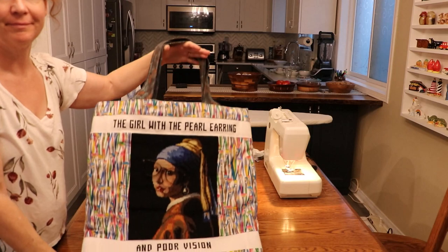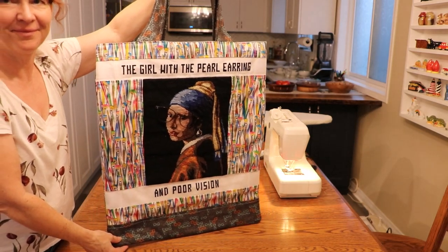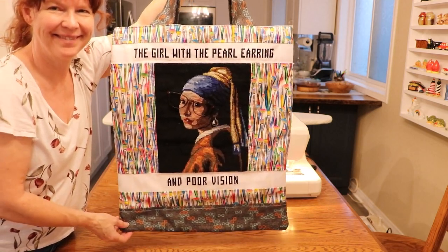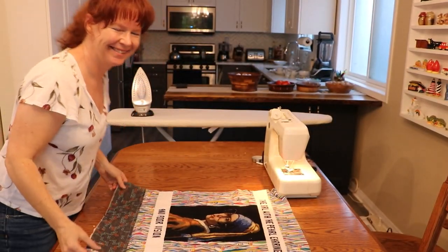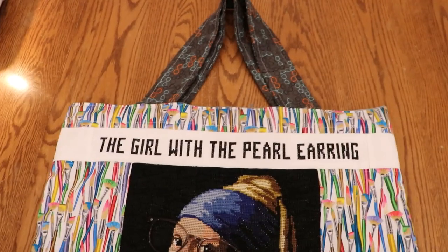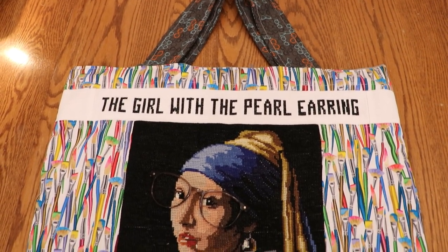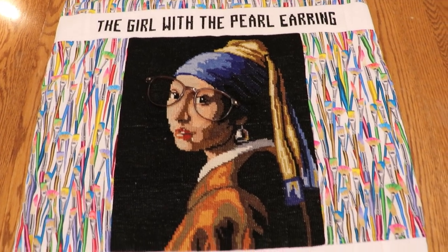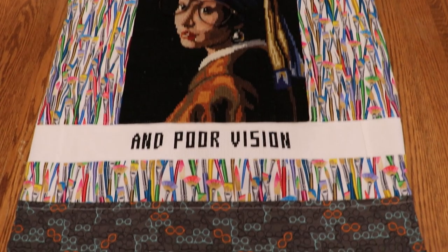And here she is! I call her 'Girl with the Pearl Earring and Poor Vision.' She's surrounded by paintbrushes and the contrasting fabric on the handles and at the bottom is made up of all these little pairs of glasses. I had so much fun planning this project and probably looked like a crazy person chuckling to myself thinking about how she'd turn out — and she does not disappoint. I can't wait to share this with Louise. I'm genuinely sorry if you're horrified with what I've done, but also not very sorry. Let me know in the comments if I should hang for this, and subscribe for more if you can't wait to see what other nonsense I get up to next. Thanks for watching! Bye for now!